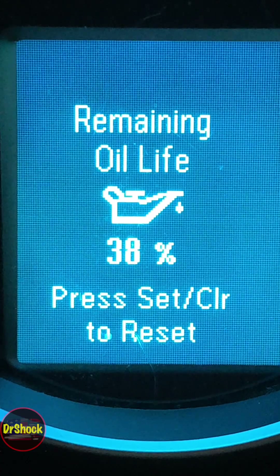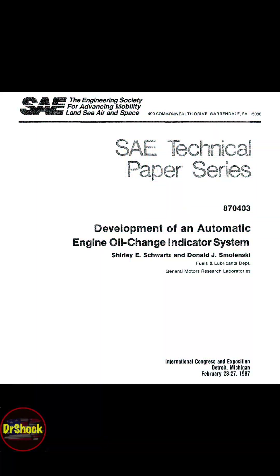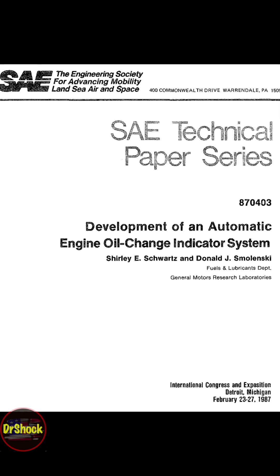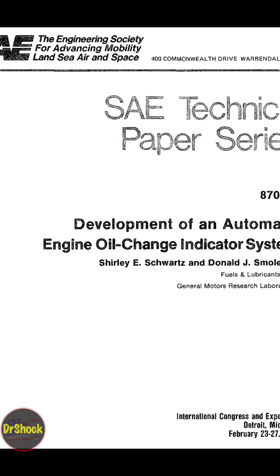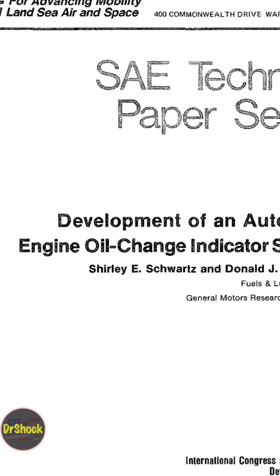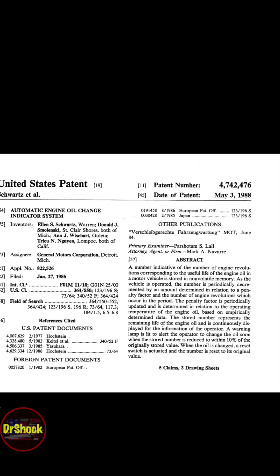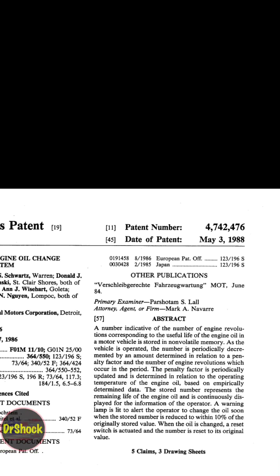In today's short, I'm going to give you an overview of how the oil life monitor system works on General Motors vehicles. GM research scientists first published a paper back in 1987 on an idea for a mathematical model to predict when oil needed to be changed. They patented it in 1988 and started introducing it on vehicles in the late 1990s. By the turn of the century, most vehicles had it, and by 2010, the entire fleet had it. I'm going to give you some citations in the video description, but let's get into the details around this model and how it works.